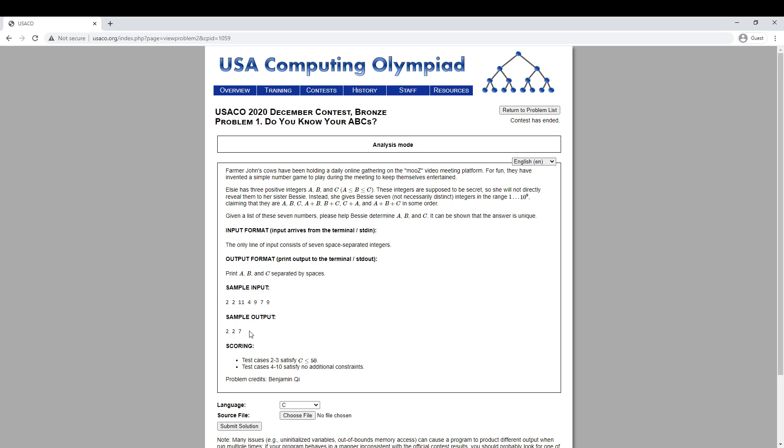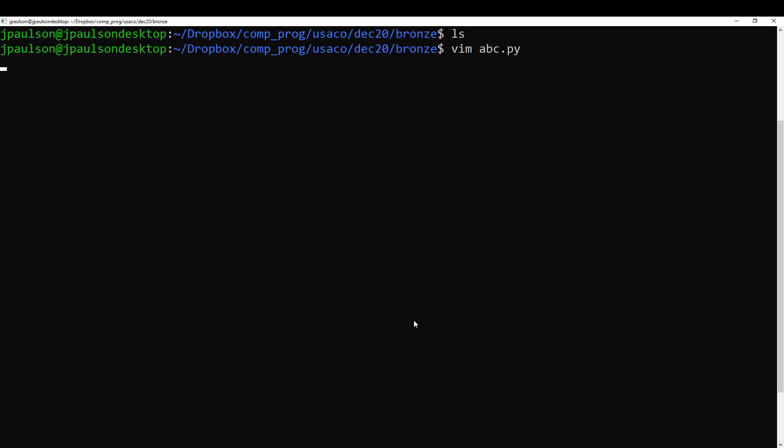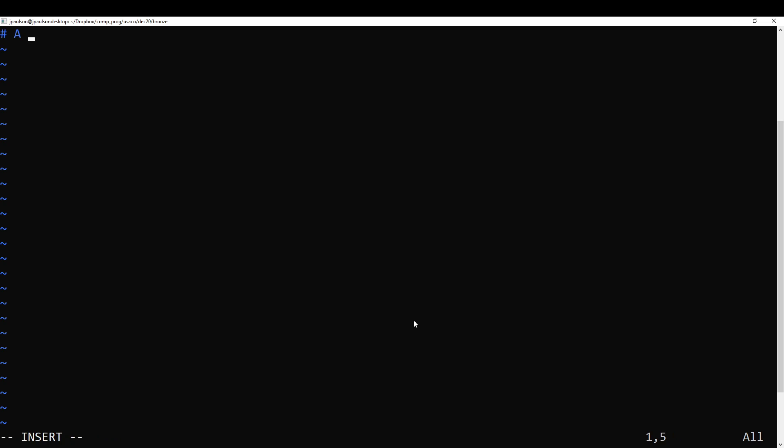So we get our seven numbers in some jumbled order, and we're supposed to figure out a, b, and c. For example, in this case they might be something like 2, 2, 7. We want to order them enough to figure out what a, b, and c are.